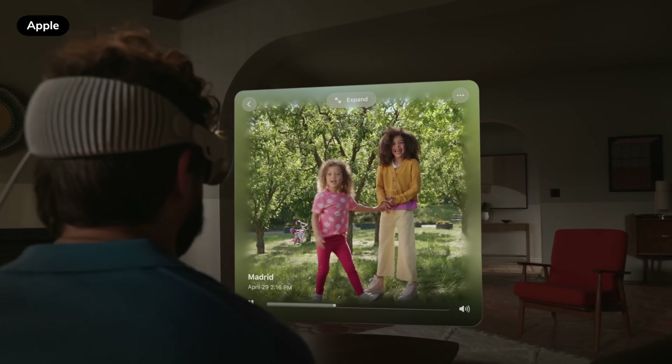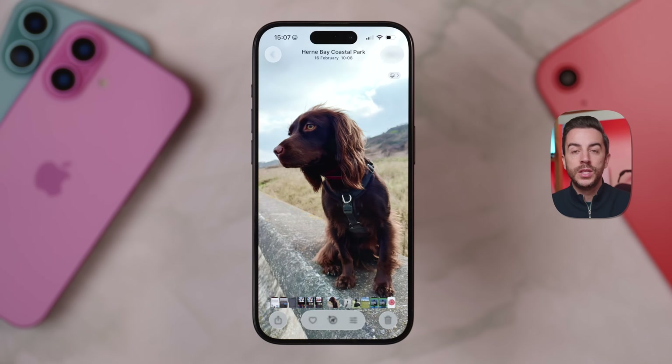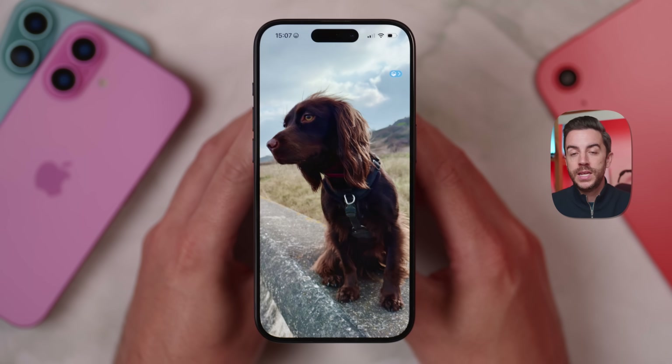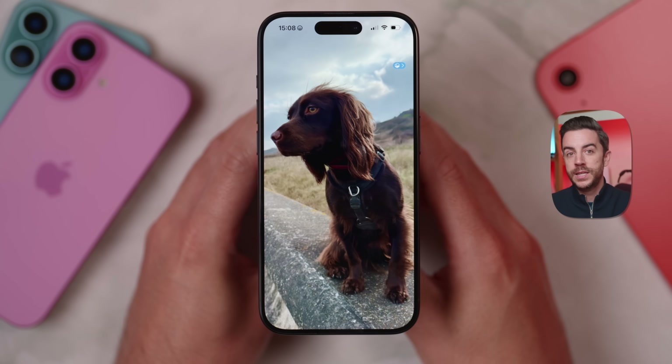With iOS 26, there's a new feature in the Photos app for spatial photos. Open the Photos app and tap on any photo — you'll see a new Spatial button in the top right corner, just underneath the ellipsis menu. Tap it and your phone uses AI to break the photo into layers and reassemble it as a 3D spatial scene. You can move your phone around to see a three-dimensional effect. It works better on some photos than others, but it's genuinely impressive, and tapping the button again switches it off.